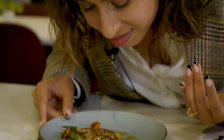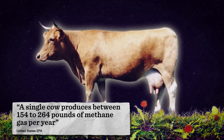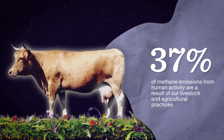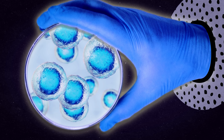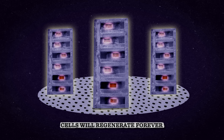Before I taste cultured meat, let's talk about what it is and why there's a sudden interest in producing lab-grown meat. According to the EPA, a single cow can produce as much as 250 pounds of methane gas in a single year, and researchers found that 37% of methane emissions from human activity are the direct result of livestock and agricultural practices. Cultivated meat is animal meat produced directly from stem cells, which have the ability to become any type of cell and regenerate indefinitely under the right conditions. So this extraction only needs to happen once, because after the cells are transferred to storage, they will continue to regenerate forever.